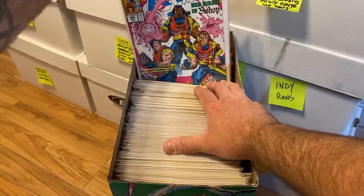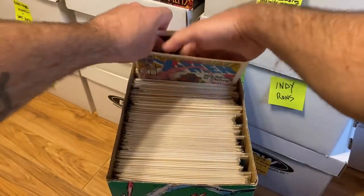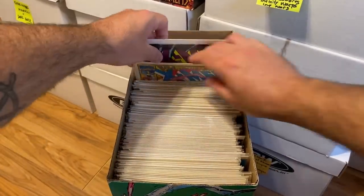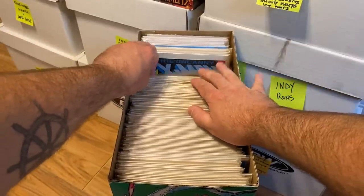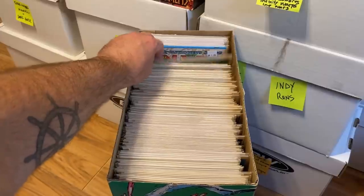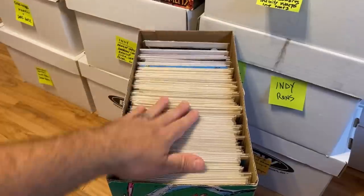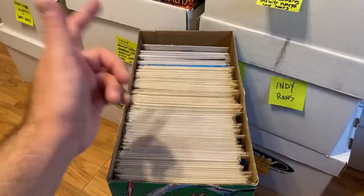There's the first cover appearance of Mr. Sinister, a little minor key, the first Jim Lee on X-Men, a classic Mark Silvestri cover, a little Psylocke key, another Psylocke key, and an awesome Wolverine cover. Getting into the higher 200s, we have the first appearance of Bishop and the first full appearance of Bishop — though the books are stuck together. Going all the way up to issue 300 and issue 306. Lots of X-Men, and there's even more in other boxes.